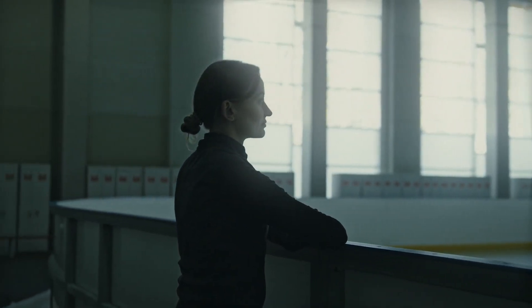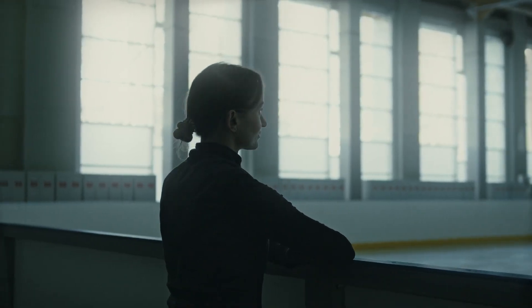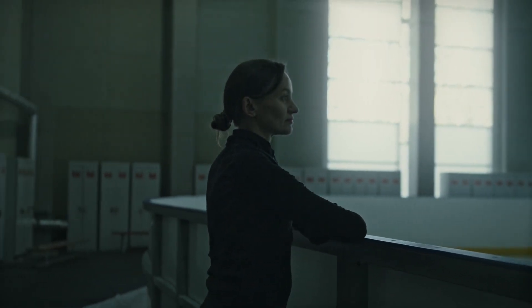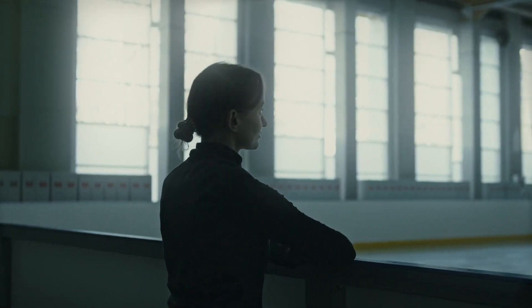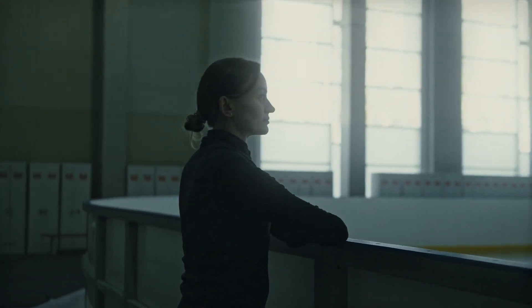The Unlock Your Spine Program is a comprehensive system designed to help you improve the health and flexibility of your spine. It combines various exercises, stretches, and techniques that target the key areas of your spine, including the neck, upper back, lower back, and pelvis.